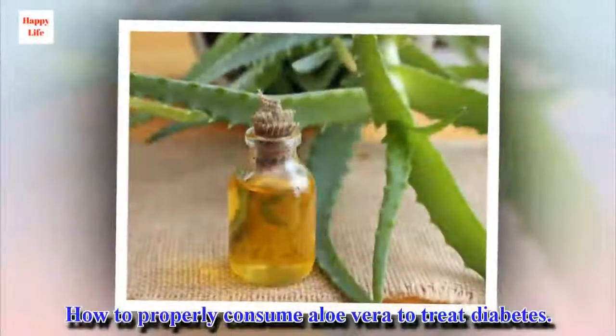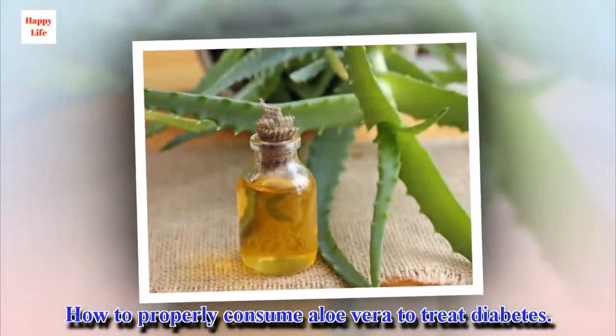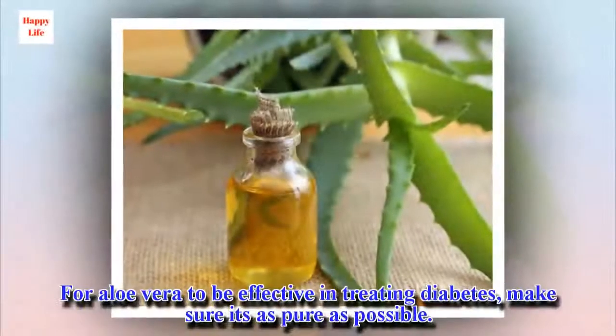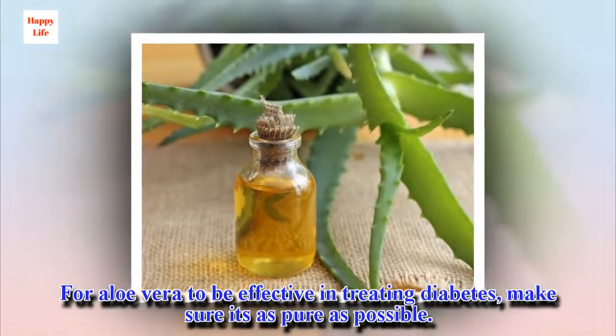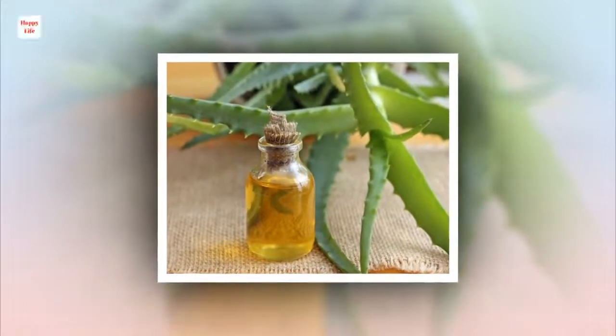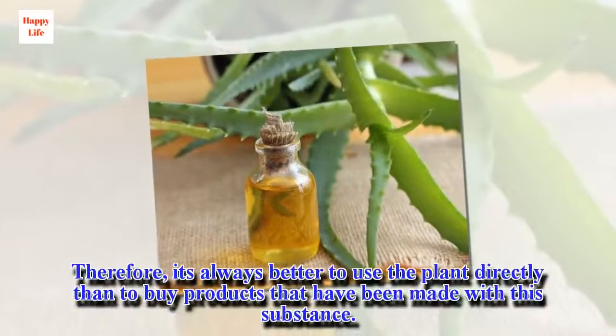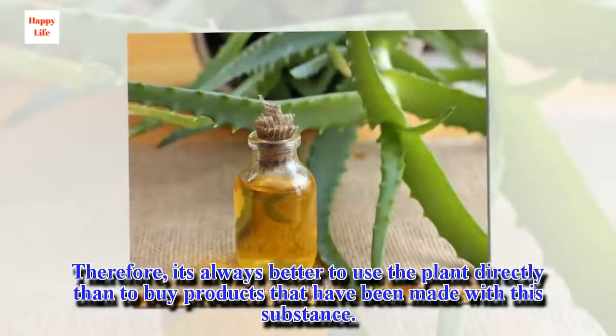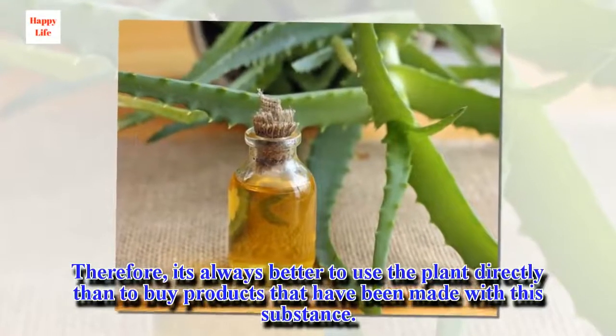How to properly consume aloe vera to treat diabetes. For aloe vera to be effective in treating diabetes, make sure it's as pure as possible. Therefore, it's always better to use the plant directly than to buy products that have been made with this substance.